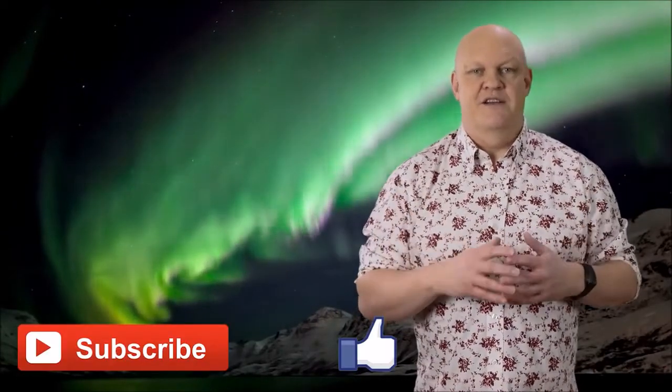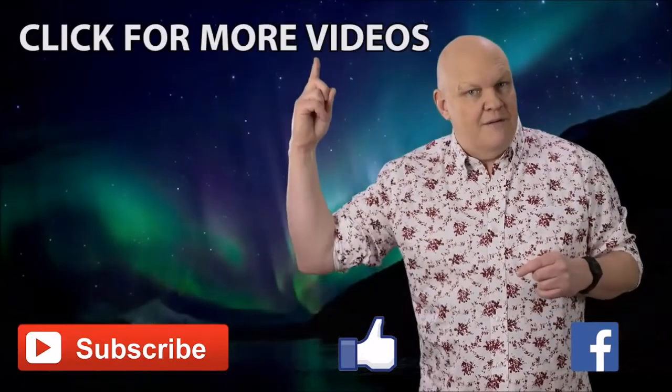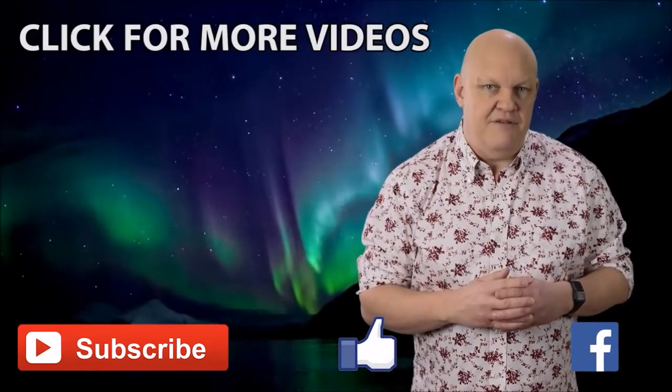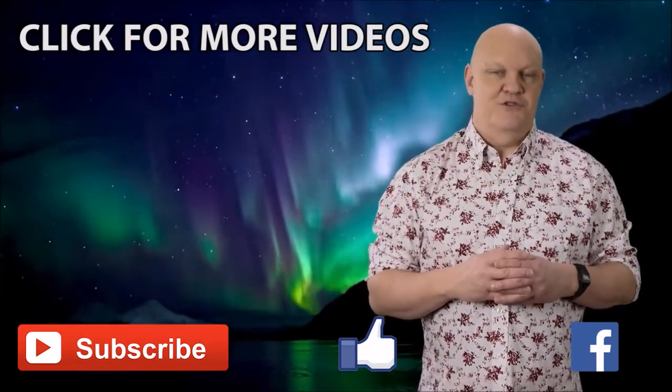Thanks for watching and I hope you found it interesting and informative. If you did, let me know in the comments below, and as always please subscribe, rate and share. We also have other videos you may find interesting — so goodbye from me and I hope you drop by again soon.